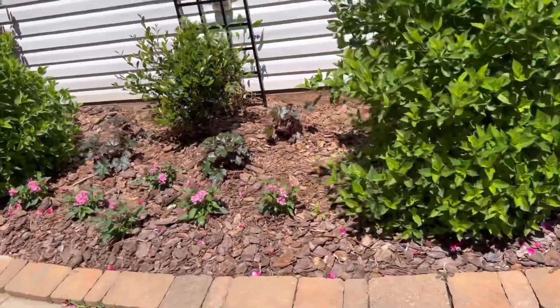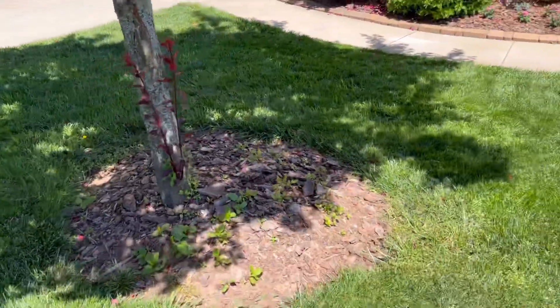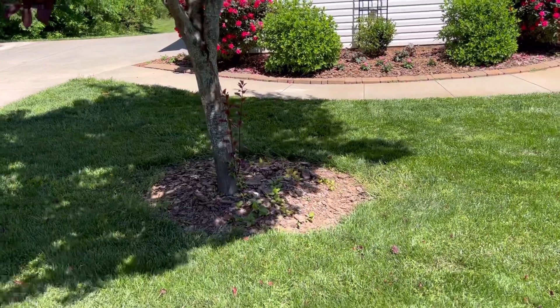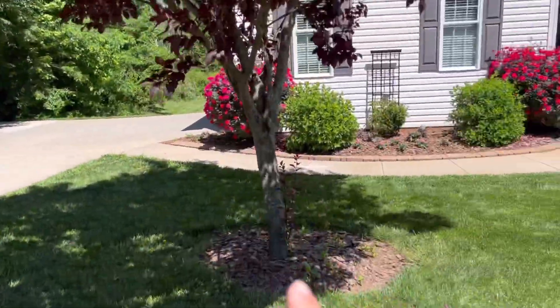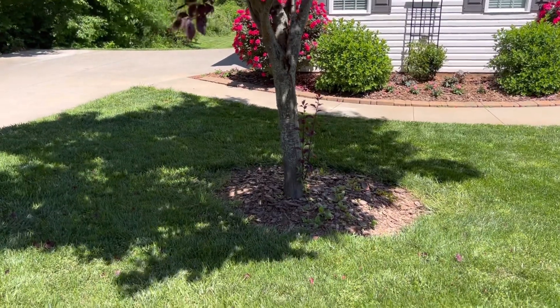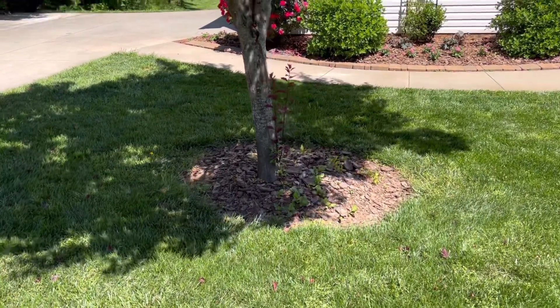You don't want to have suckers on your trees. This gives the appearance of an unkept lawn, unkept landscape. I have three tree rings across the front and this needs to be taken care of. So I'm going to take care of that and show you the difference.